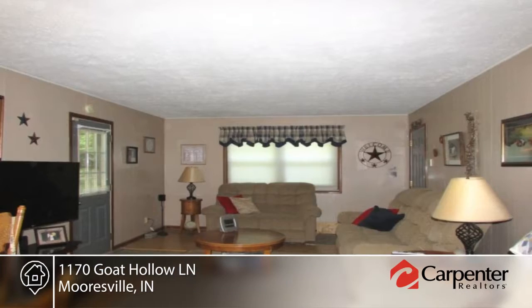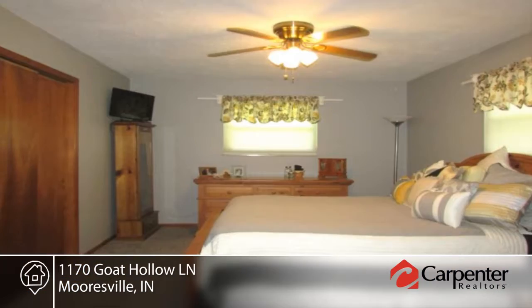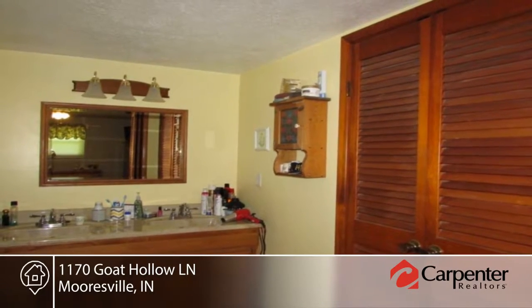You'll love the hardwoods, newer carpet, open floor plan, and updated kitchen with all appliances. Additional features include tons of cabinetry, formal living room, cozy family room, and master suite with private bath.